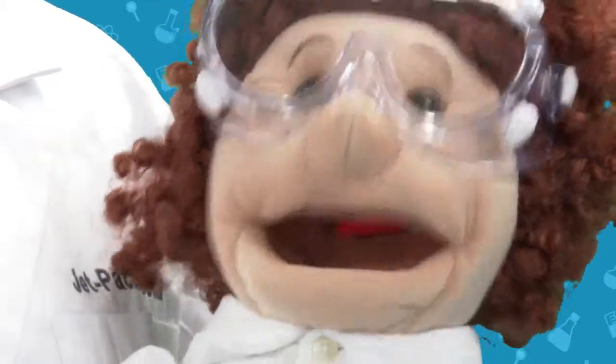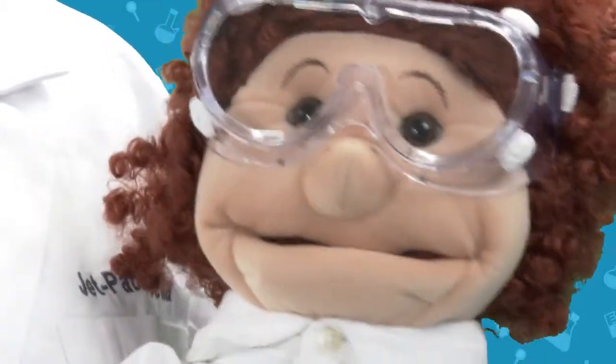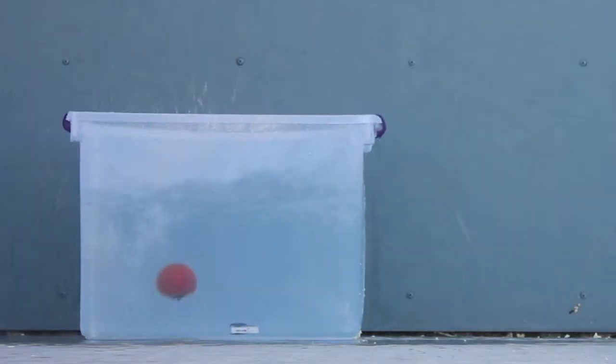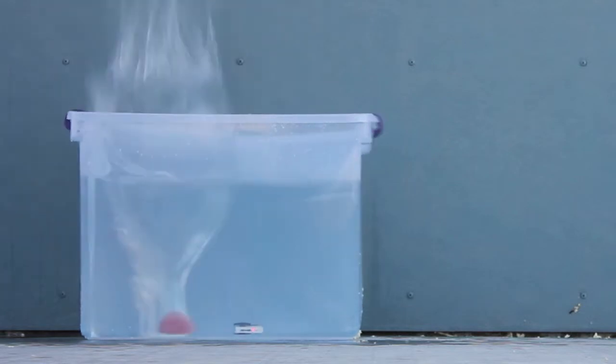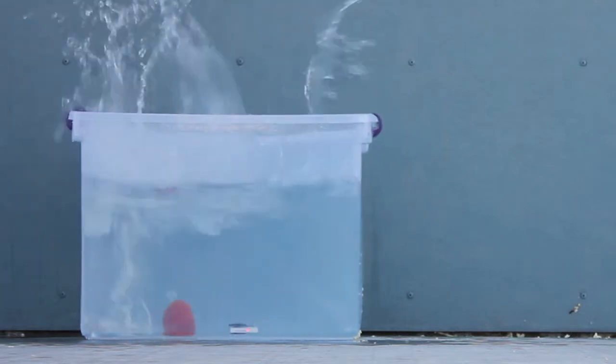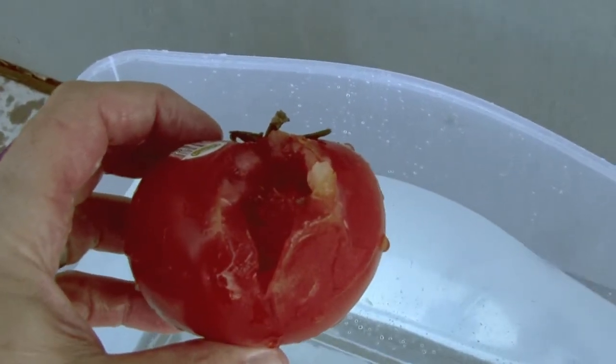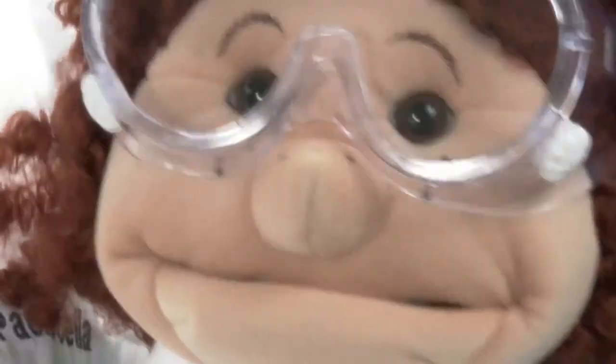Can you see a difference? Next, we decided to drop some tomatoes. First, into the water. And now onto the cement.